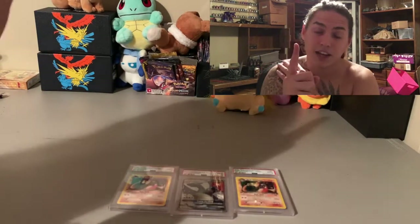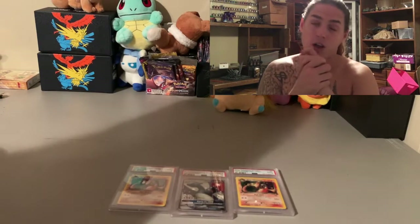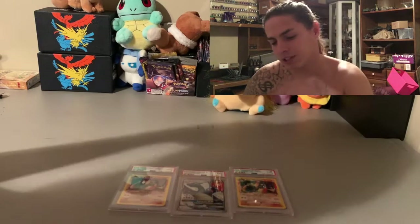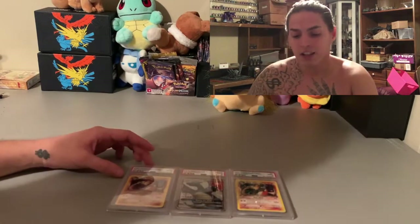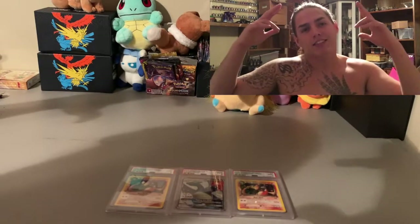Oh well, it is what it is. We still got one more card — a Burning Shadows hyper rare rainbow Charizard. It hasn't been graded yet in their system, so it'll be a little while till we get that one. Like and subscribe if you haven't already, show some love.